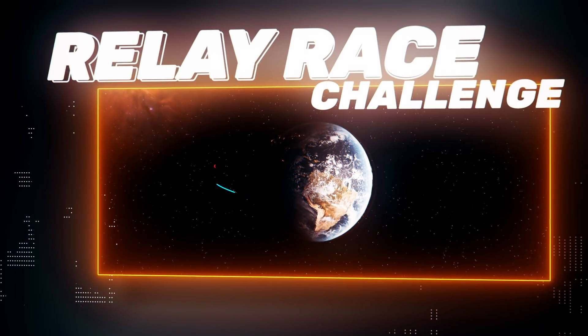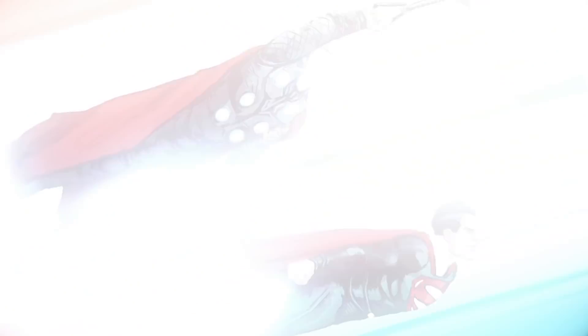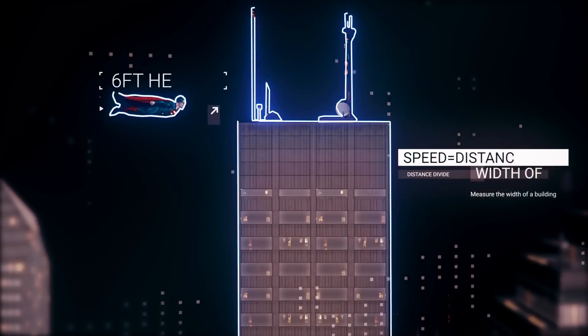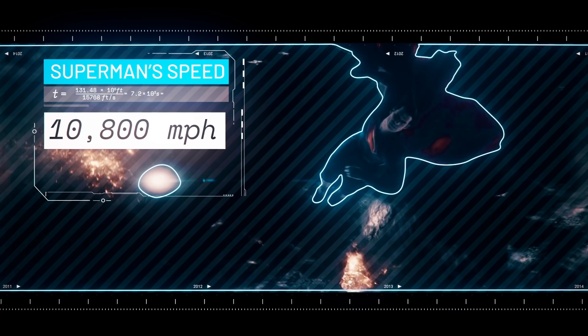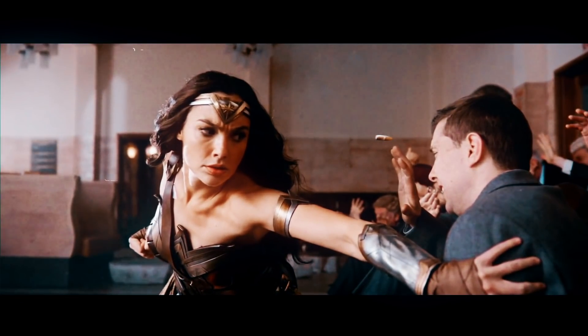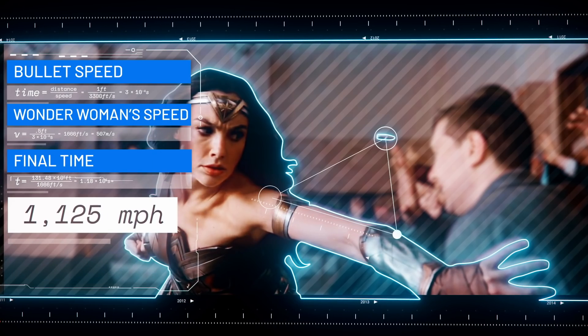We'll start with a quick race around the world. Each character will circle Earth's 25,000-mile equator before tagging in their partner to do the same — fastest total time wins. To calculate their top speed, we'll analyze objects in the background of their fastest clips. By estimating the object's size, we can measure how much distance each hero can cover in a given time and get their velocity. Here we can see Superman being chased down by an ICBM in Batman v Superman, giving him a speed of at least 10,800 miles per hour. Wonder Woman can deflect bullets shot from an AR-15 in this scene from Justice League — by estimating her shoulder dimensions and how far she moves relative to the bullets, we place her speed at 1,125 miles per hour.